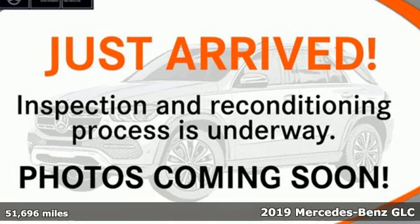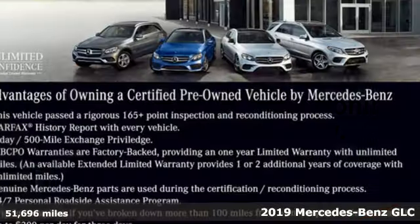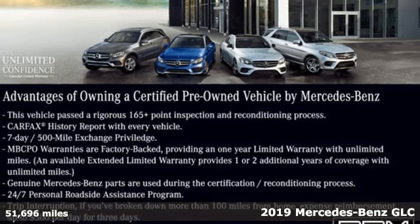It's a 2019 Mercedes-Benz GLC. Mercedes-Benz, an elevation of innovation.